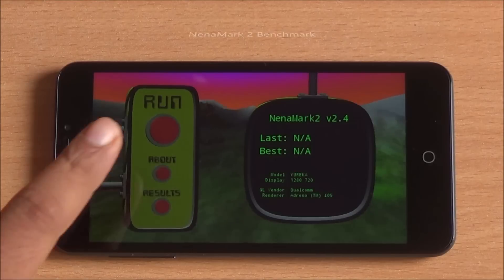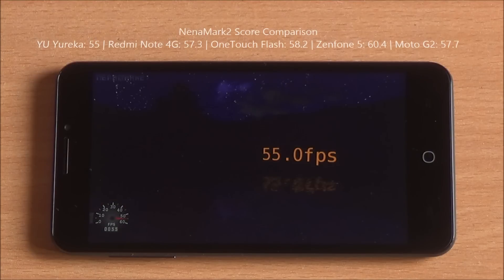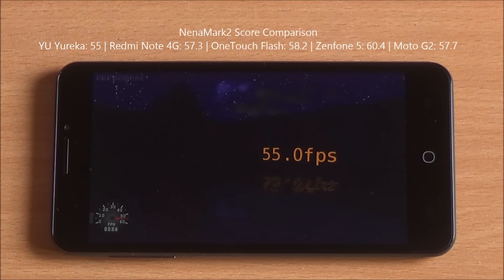Now we are going to run Nenamark 2. It's a graphics benchmark that will give us an FPS score. We got 55 FPS, which is pretty decent, meaning high-end games should be playable — at least that's an indication. We'll check that out in our gaming review.